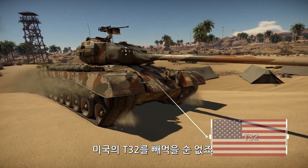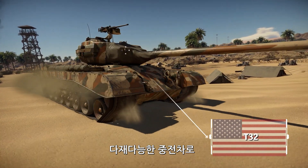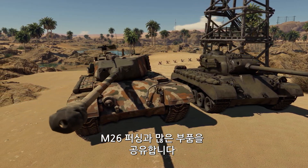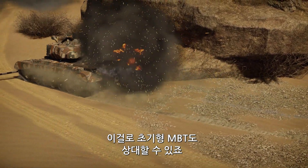We simply cannot move on without mentioning the American T-32 — a highly versatile and well-armored heavy tank using a lot of parts of the M26 Pershing, and capable of taking out early MBTs as well.